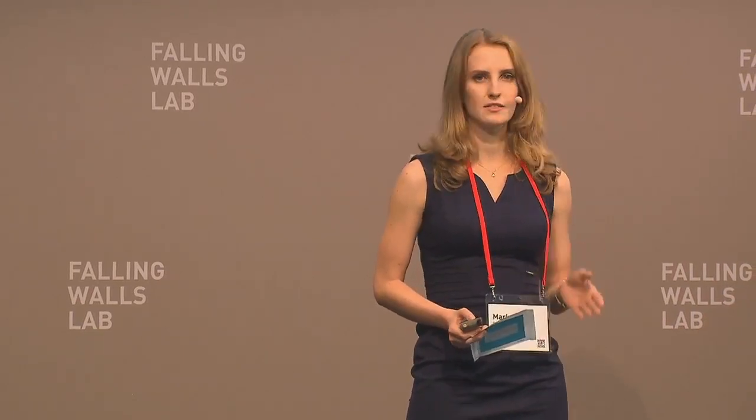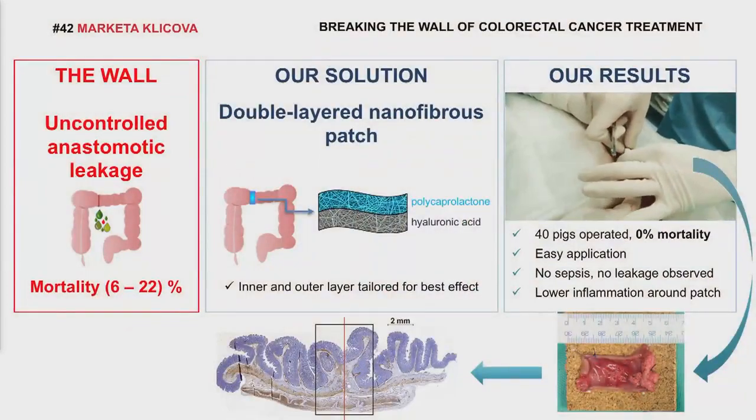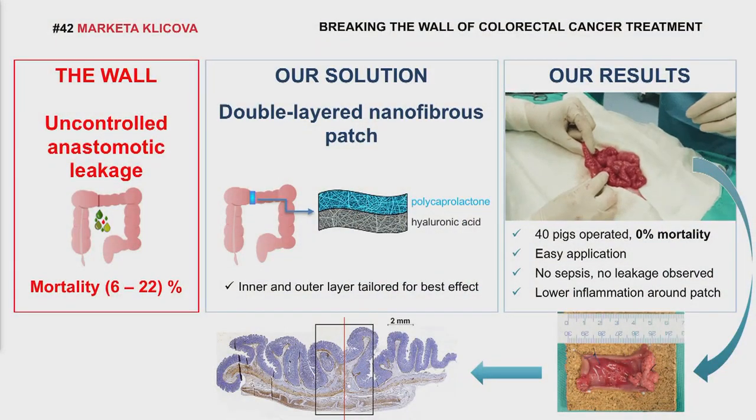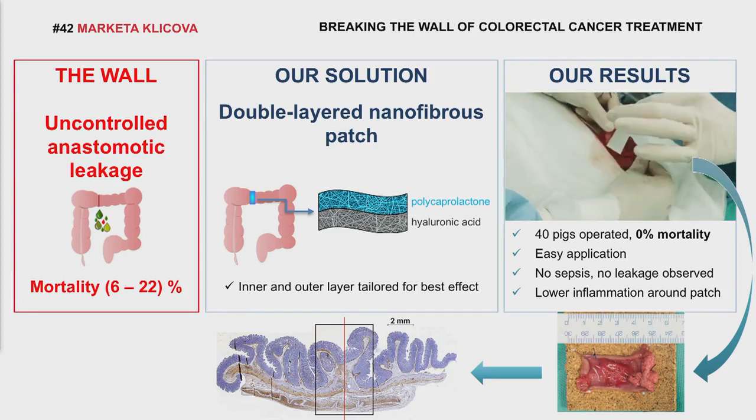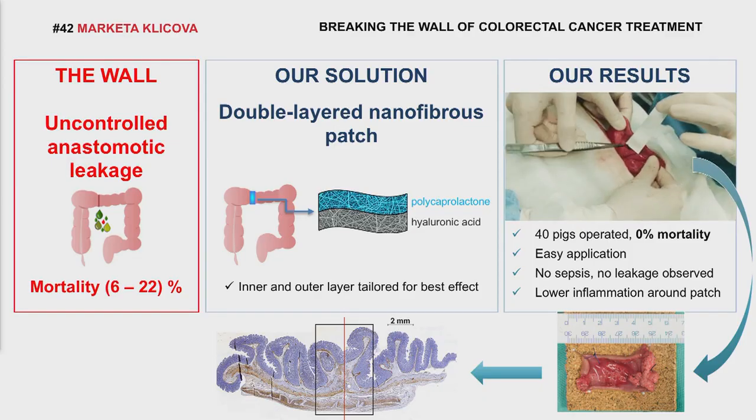Ladies and gentlemen, it's been 200 years since the first anastomosis was performed, and on the market, there are no available products which sufficiently prevent anastomotic leakage. Now, in my hands, I'm holding a promising solution — a way how to break the wall. Thank you.